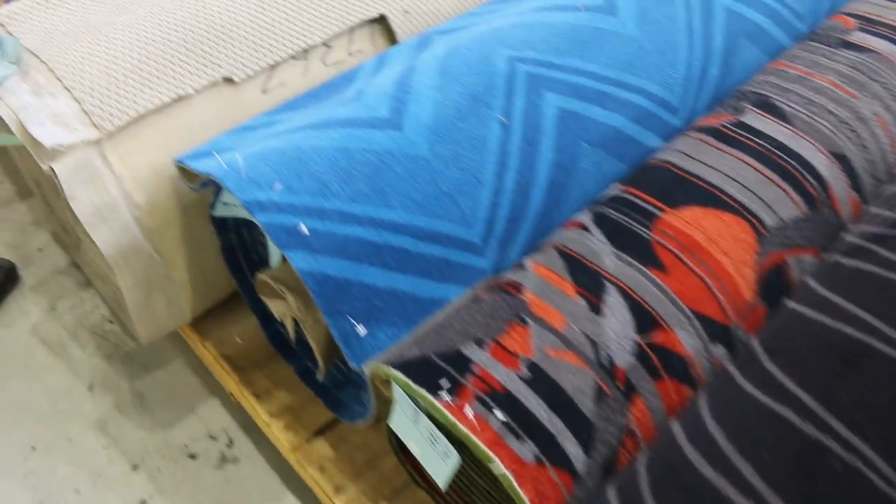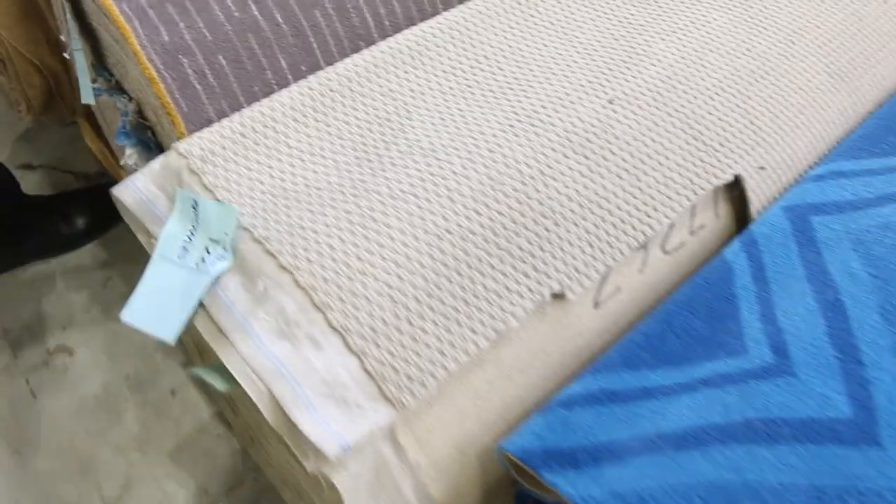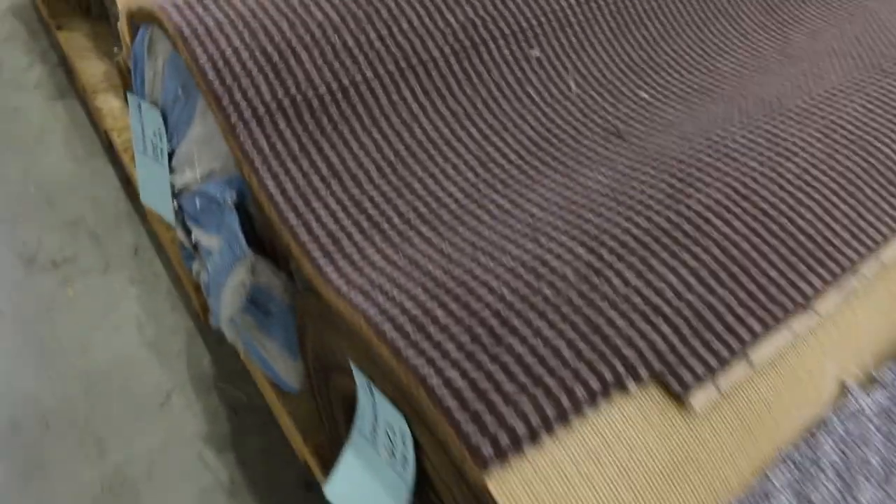We've got the Axminster carpets, which are these highly patterned ones. They normally retail at $220. They've come down to $40 a metre for some of these pattern carpets — which, as I said, normally retail at $220. And some big quantities there also.